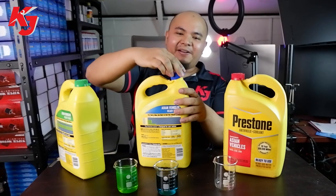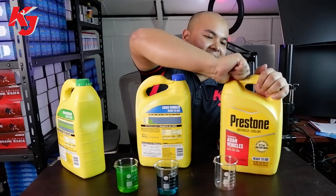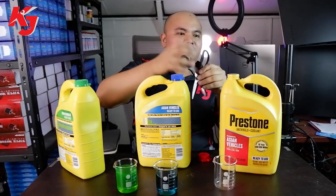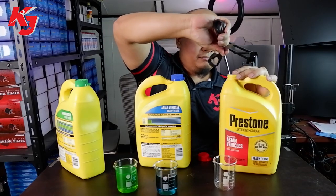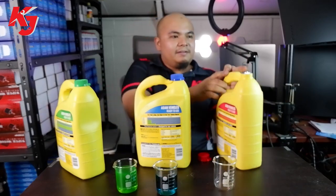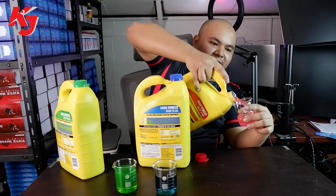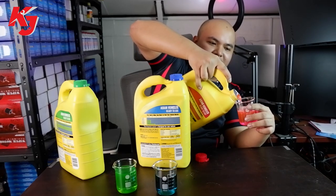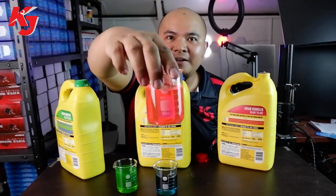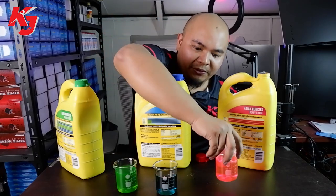And red. For others, they might say it looks more like pink than red. Let's pour out the red. So even though the label says red, if you look closely — I'm not sure if the camera can catch it — but it's actually pink. The label is red, but this is for Toyota.